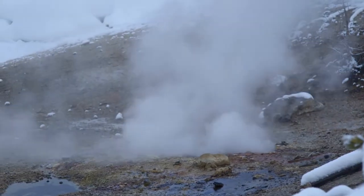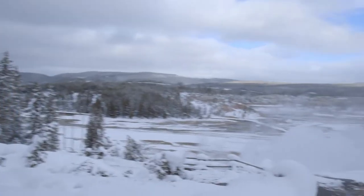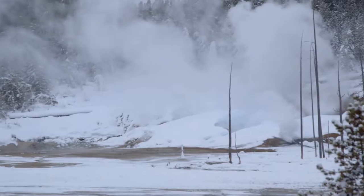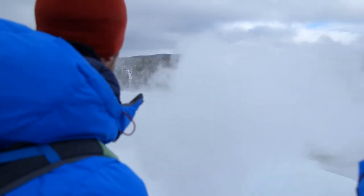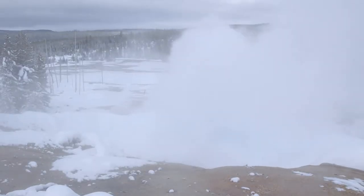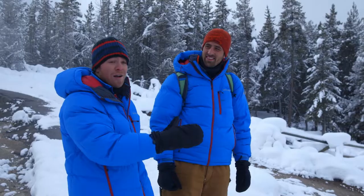Look at that thing pumping! This is our first overlook of Black Growler Steam Vent. Steam vents, or fumaroles, are usually found on hillsides above a hot spring. Water that seeps into the ground is rapidly boiled and spewed out as steam. Oh, here comes the cloud! These steam vents are the hottest geothermal features here and can get up to 280 degrees. That steam was not 280 degrees, luckily for us. Still, I'll take any warmth I can get.